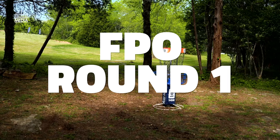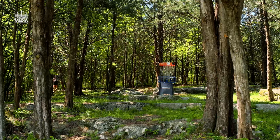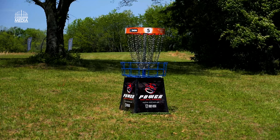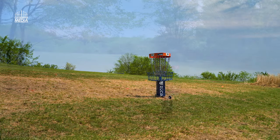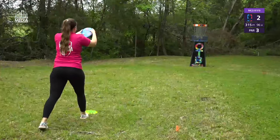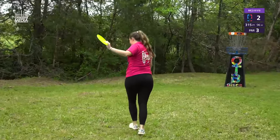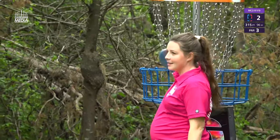We jump over to the FPO chase card plus highlight coverage. Another long course — coming in at almost 9,600 feet, a layout we're still kind of getting used to seeing for the FPO. A little pop-up thunderstorm had some of the field unprepared for umbrellas and towels. Macy Vela Diaz on the elevated hole two — no problem there.